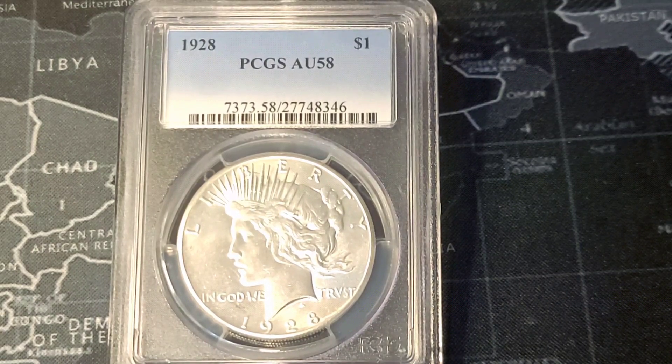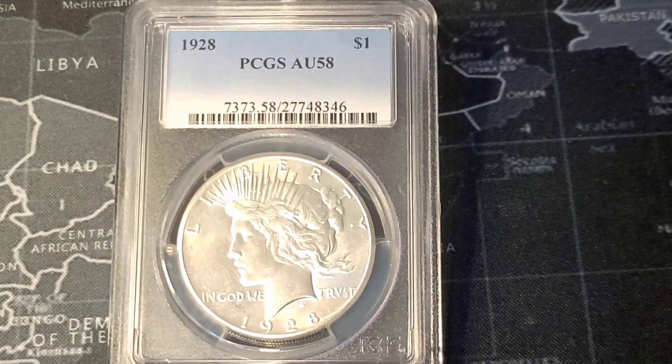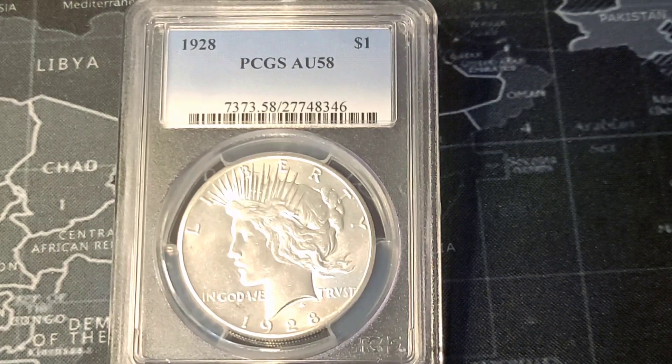I would personally suggest that if you are thinking about picking up a 1928 peace dollar, that you consider picking up one slabbed or having some way to verify that 1928 peace dollar, because they are heavily counterfeited. This one right in front of us is a PCGS AU58.